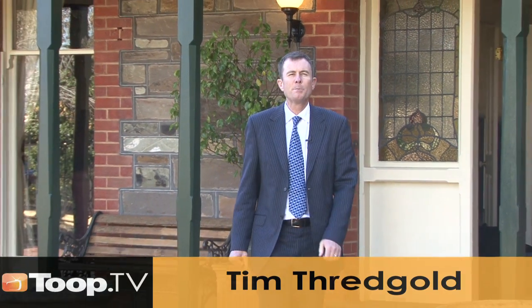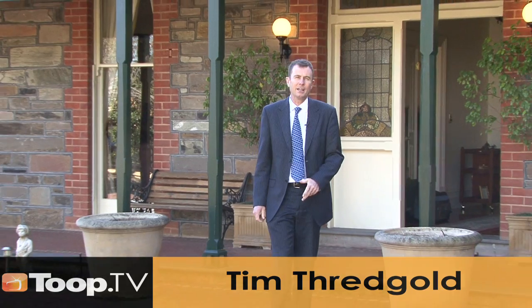Hi, my name's Tim Threadgold. Welcome to Beaufort Street, Woodville, number 3A. I'd love you to come inside and have a look with me.